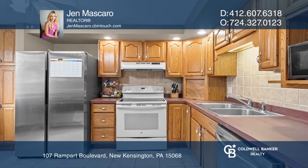Upstairs are three bedrooms with newer carpets and paint. The finished lower level offers a game room that has access to the private fenced-in back patio.